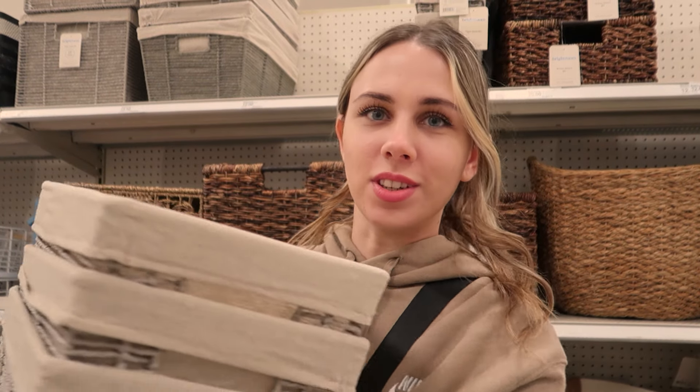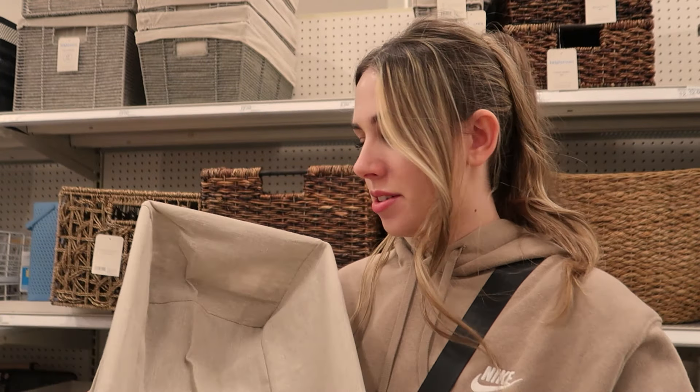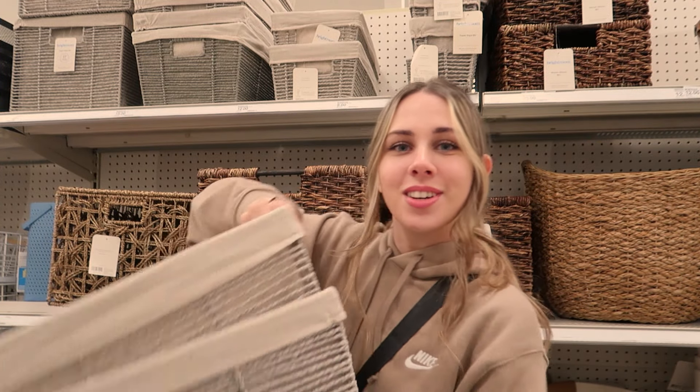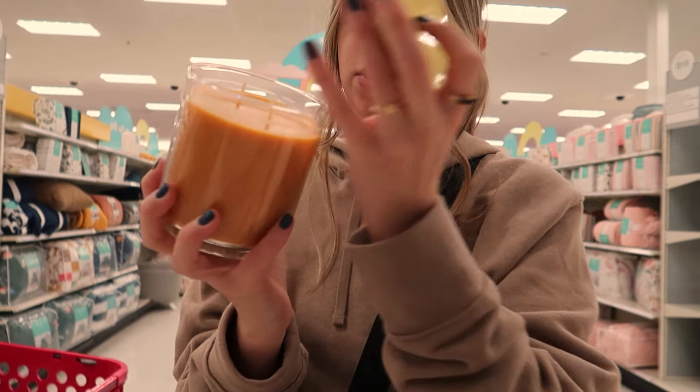Should I get one or two of these? Ideally I think I want to put more socks in here because the ones we have are overflow, so maybe we get a couple — maybe two. I got these from Texas and I have not been able to get other ones at any other location I've gone to, so we're definitely getting it. Fall scents are already out — pumpkin brûlée, honey crisp apple cider.